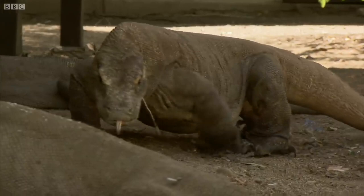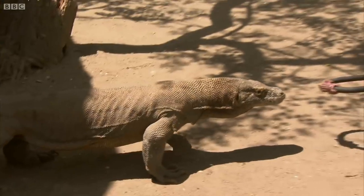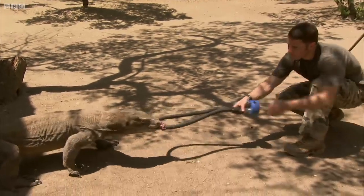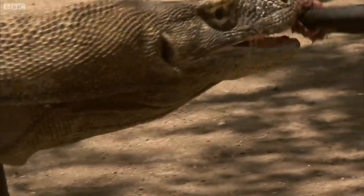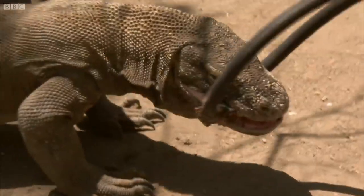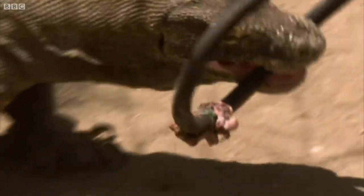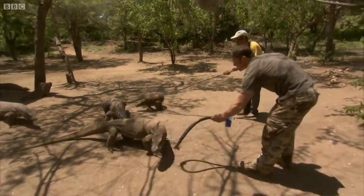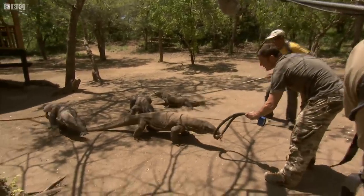Lizards aren't generally known for the force of their bite, so I'd like to find out what this super-sized specimen can do. Is it going to actually bite down, though? OK, now that felt like more of a bite. With the smell of blood in the air, I'm suddenly surrounded by ravenous, drooling jaws.